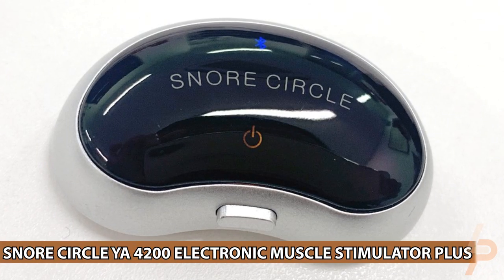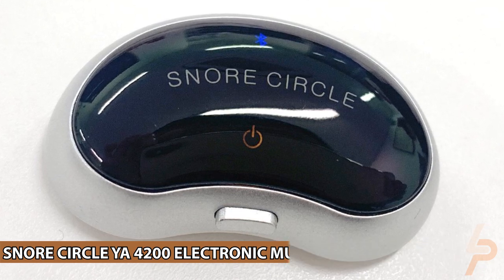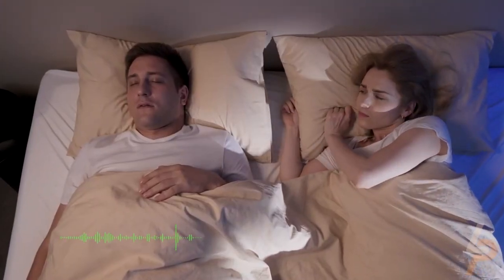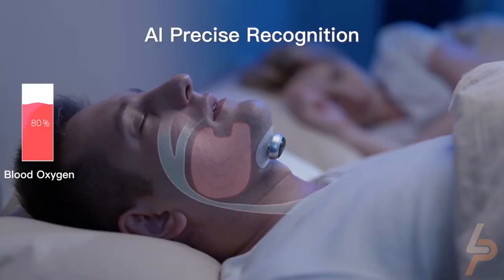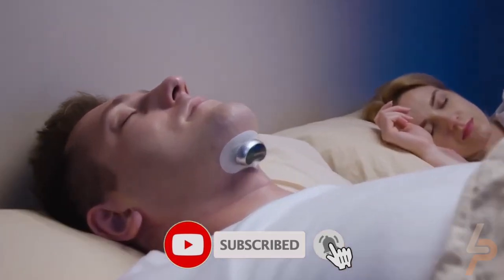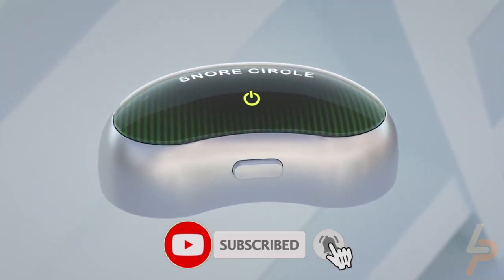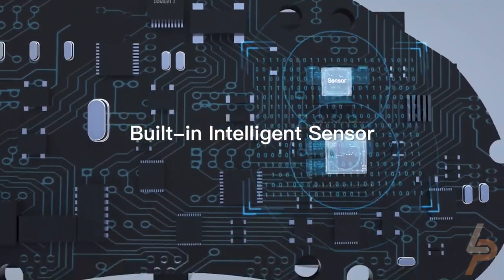Snore Circle YA4200 Electronic Muscle Stimulator Plus. Say goodbye to snoring that keeps your partner awake and leaves you exhausted the next day. When you sleep, your throat, tongue, and jaw all relax. This can narrow your throat's airways so that when you breathe in, the soft tissue around your throat vibrates, causing that awful snoring sound.